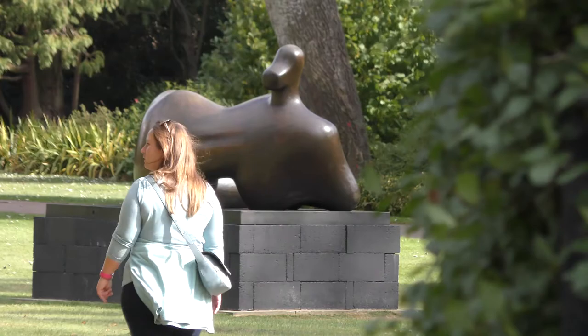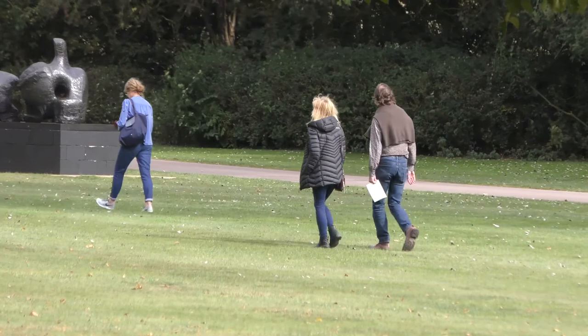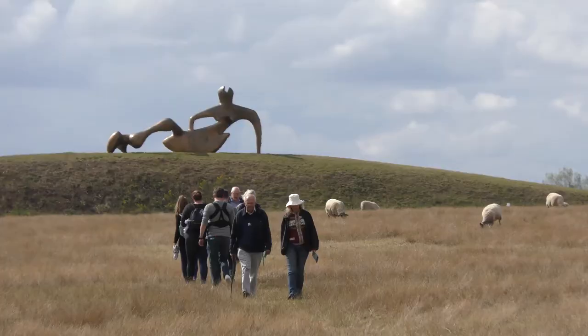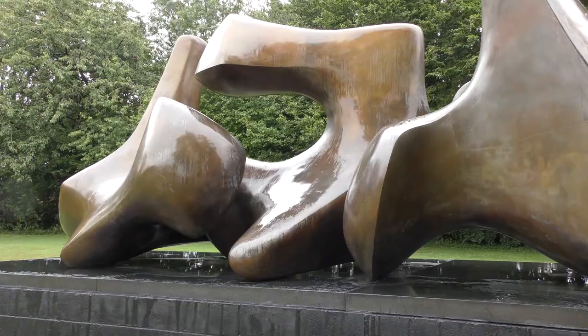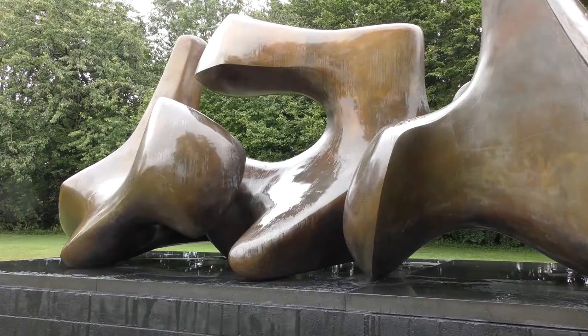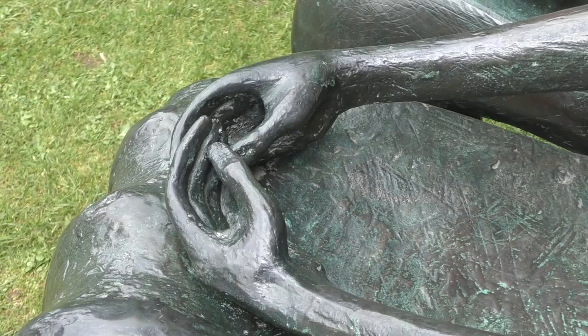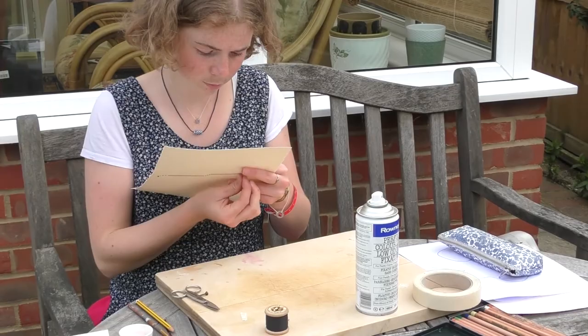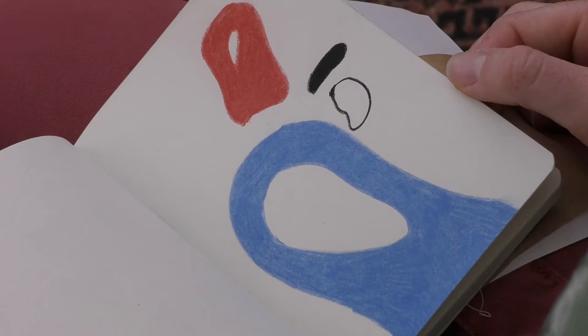In the end it is the statues outside that give the lasting memories. It is how Moore saw his works being displayed — with space to move around them, to stand back and discover the amazing forms of the sculptures. Ultimately, the most important thing Henry Moore wanted was to promote art education and the support of young artists.